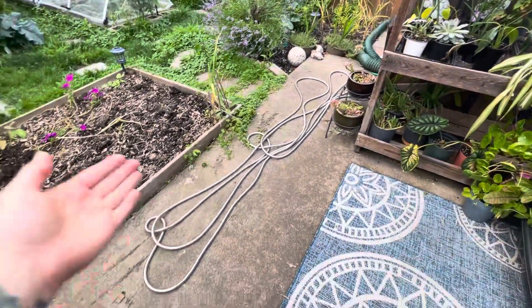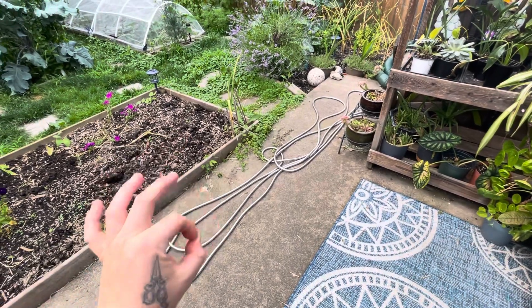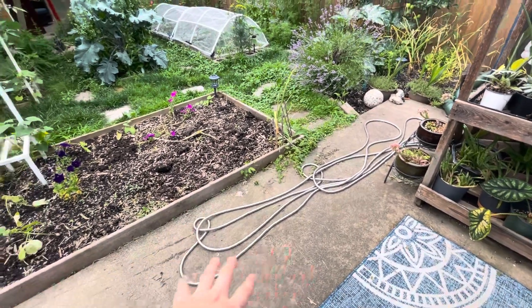I got a new hose. The metal hose so far has been working great. No kinks. Love it.